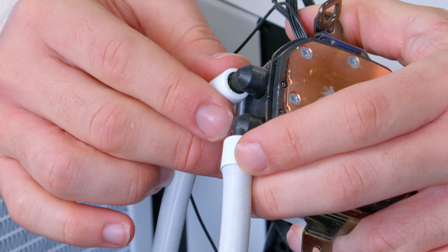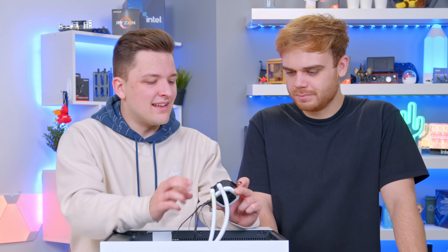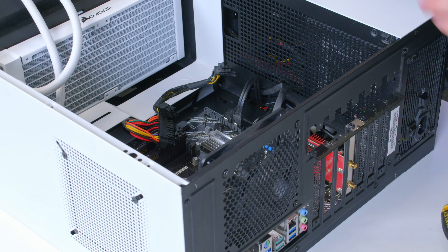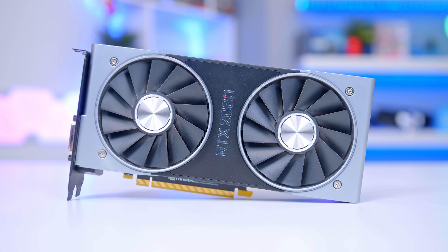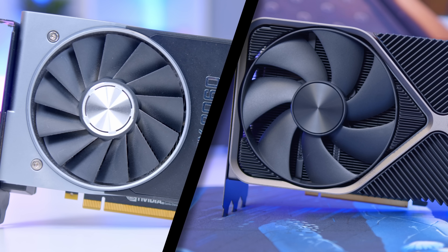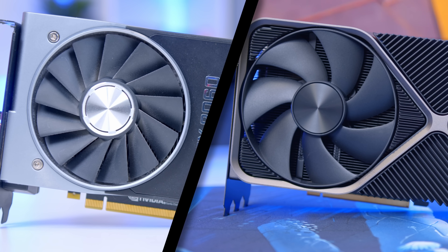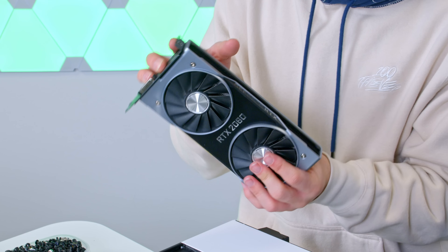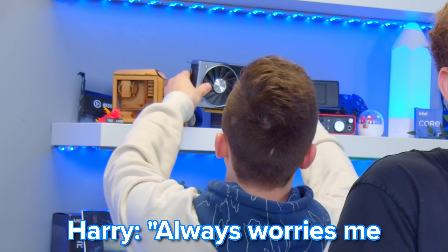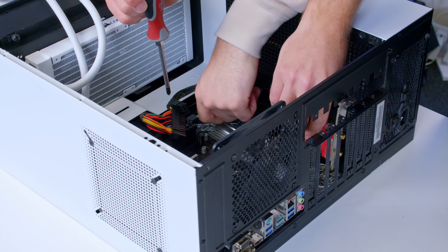That cooler has definitely leaked. You can see where the little join is — there's a bit of liquid. I don't want to put that back in and have it leak all over your new i5. Not to be Mr. Nostalgia, but the 2060 original Founders design is still my favorite ever-looking card Nvidia made. Compare it to a new 4080 — the proportions are just nicer; it feels more like a card you slot in rather than something that takes over your whole PC.